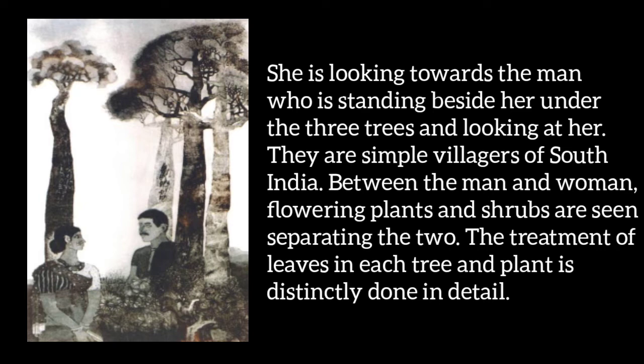She is looking towards the man who is standing near her under three trees and looking at her. These are South Indian common villagers. The trees and bushes are shown separating the man and woman. Each tree and plant has leaves whose treatment has been done in detail — they have been drawn in detail.